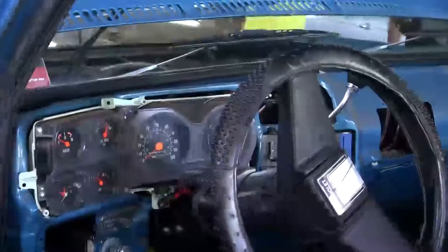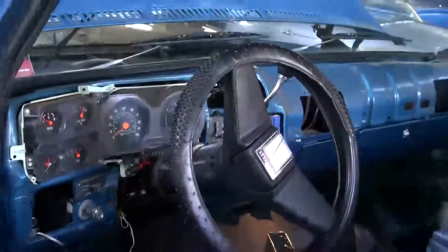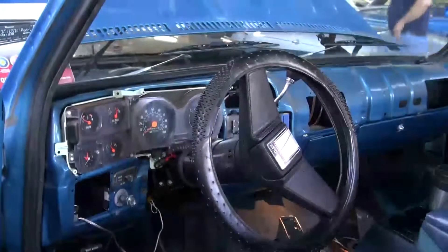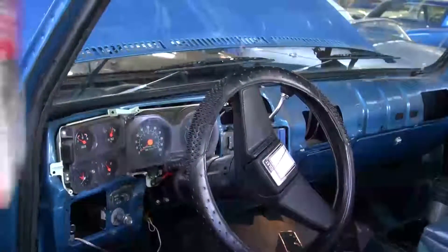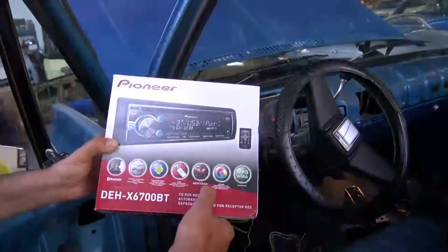We're also doing an alarm system with two new actuators, so we're really going to make it electric door locks. Brand new speakers, brand new radio, Bluetooth — you're going to be able to talk on the phone while you're driving. We're using the Pioneer 6700BT, which is a beautiful radio, very affordable for the money, and it does a lot of different features.